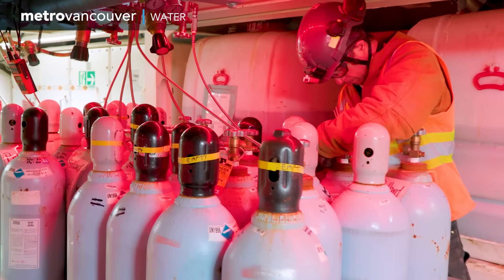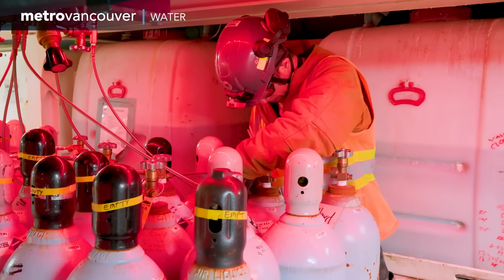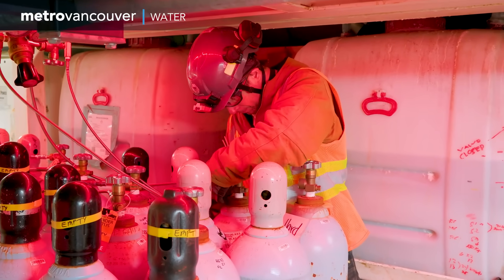Also, just like on ocean dives, these divers' lives depend on tanks of oxygen, nitrogen, and helium — a mix that's pumped to them.